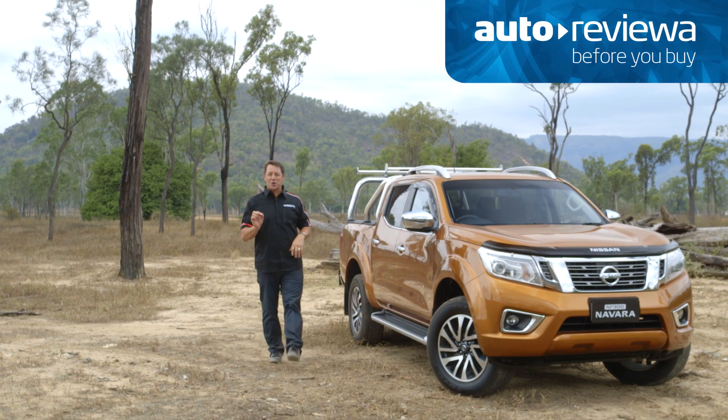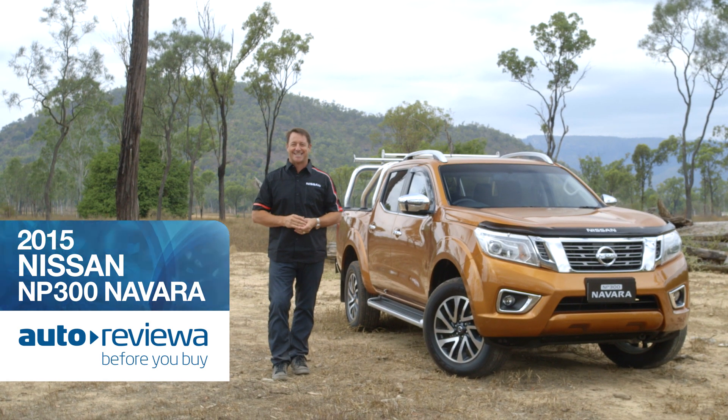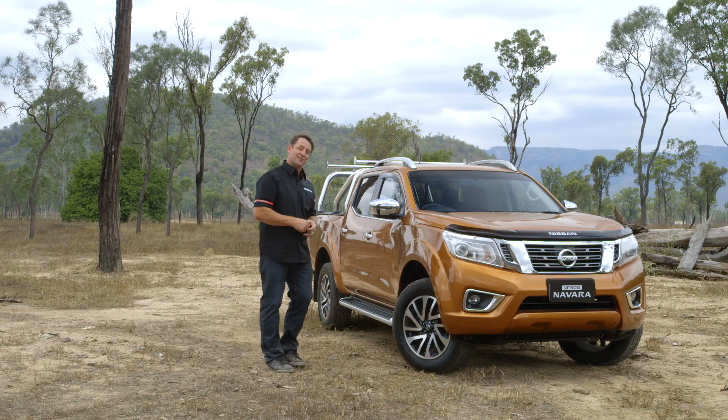Welcome to Australia's number one new car showroom, Auto Reviewer. The new Nissan NP300 Navara features sophisticated new styling and a powerful new diesel engine, delivering a versatile ute that is both comfortable and practical. We've got a top-of-the-range STX model with us today — let's go have a closer look.